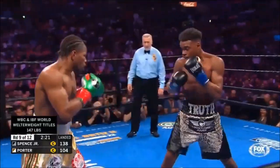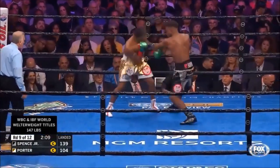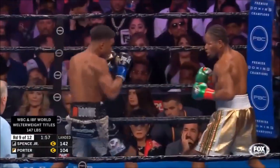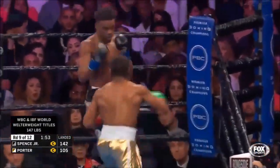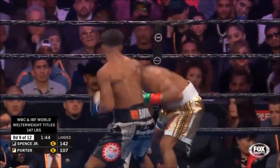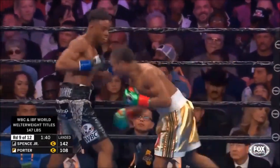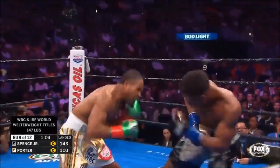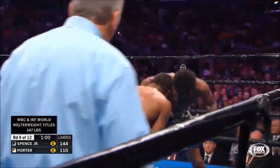So the scorecard — you guys agree it's not close, but whether the official judges agree is another matter. I don't think a lot of people give Sean Porter credit. There was a great left uppercut by Porter, and a good right hand — you're right, Lennox. He trains to fight this fight the full distance. One minute remaining in the round.